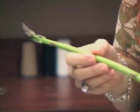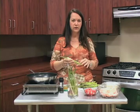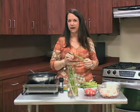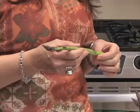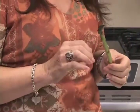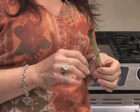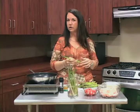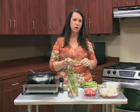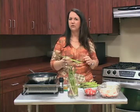Asparagus is such a good vegetable for us. It has no cholesterol, it's fat free, and it's very low in sodium. It has good nutrients, including vitamin K, which helps with blood clotting, plus a little vitamin A and vitamin C. It also has a bit of fiber, which is good for us because fiber helps reduce the risk of heart disease.